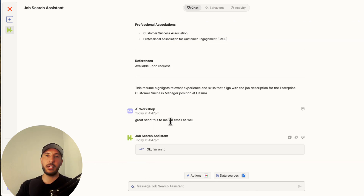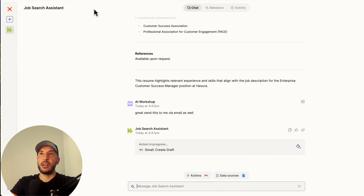The good thing about this is it's going to identify which application you're applying for and tailor that email for that particular job, sending you the attachment with your resume for that specific role.